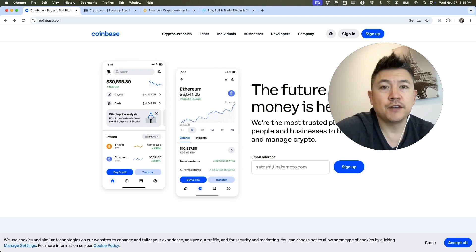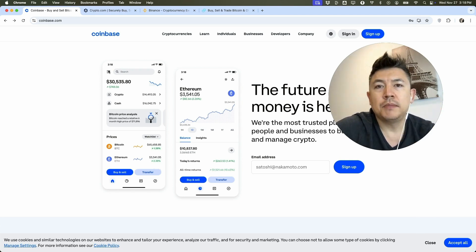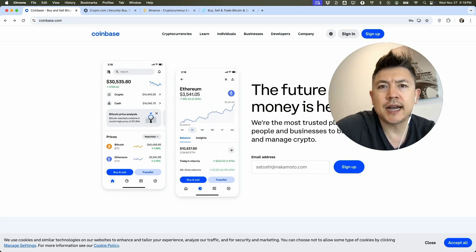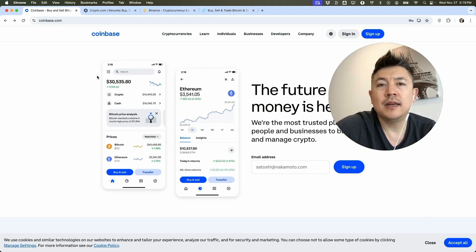When signing up, especially in the United States, you do need to provide your information — your name, Social Security number, and address — because of KYC (Know Your Customer) regulations. It's highly regulated here, just like a bank account. Some wallets only need an email and name to start receiving Bitcoin, but once you want to withdraw funds they will ask for your ID and Social Security number.